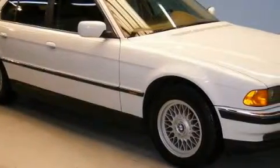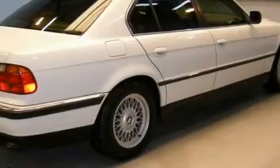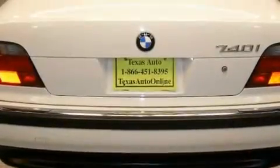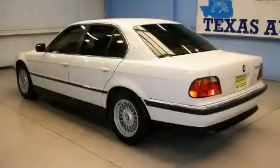Among the many superb features on this BMW there are a power passenger seat, a sunroof with a sunshield, a 10-speaker audio system, a multi-disc CD player, side curtain airbags, an anti-lock braking system, and this vehicle has just over 58,000 miles.